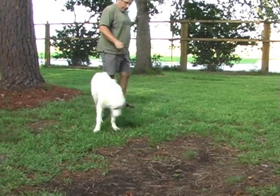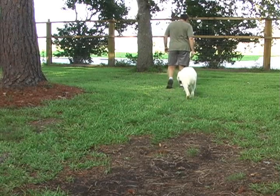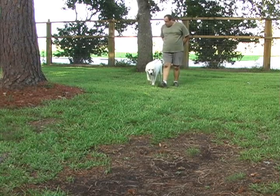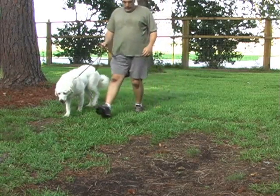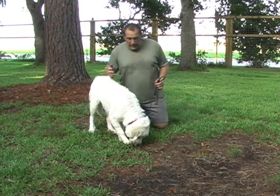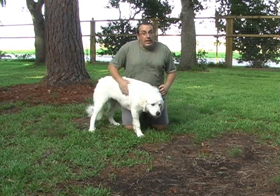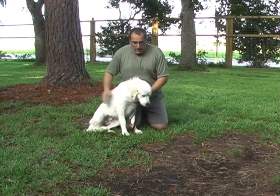Good job. Let's turn around one more time. Come on. Good job, baby. So you can see she did very well on leash. There was no pulling on the leash. She followed my lead very easily, even though she wants to be back here where the treats are. See how you sit. Good job.